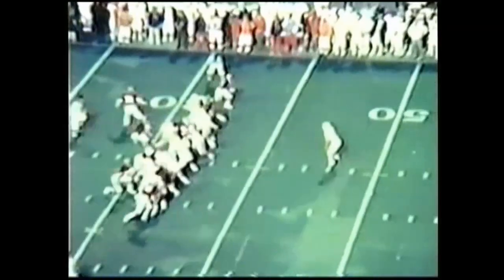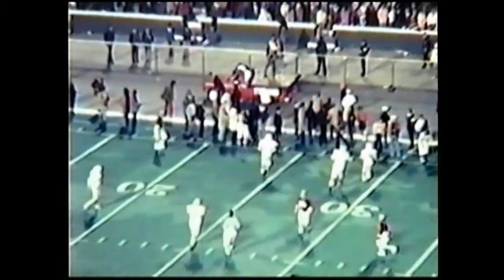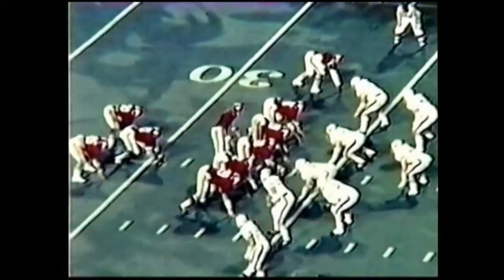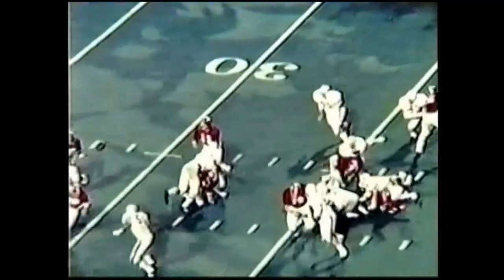Here's Bumgarner in punt formation on fourth down — that's a loss of down, fourth and six. Bumgarner punting under a rush, he hit it very, very high and short, and over to the sidelines, out of bounds. They're going to mark it — good grief — on the 31 yard line. Alabama will take over at the 31. That is a 10 yard punt.